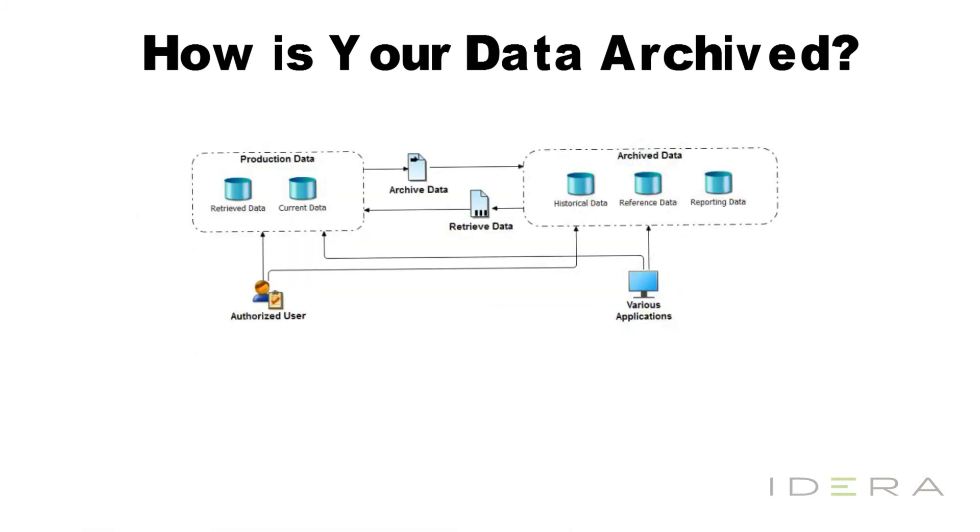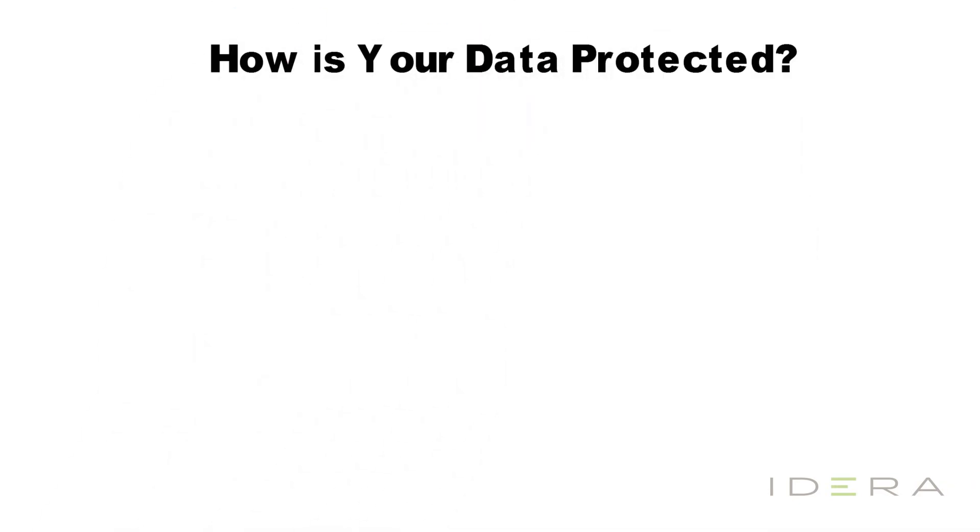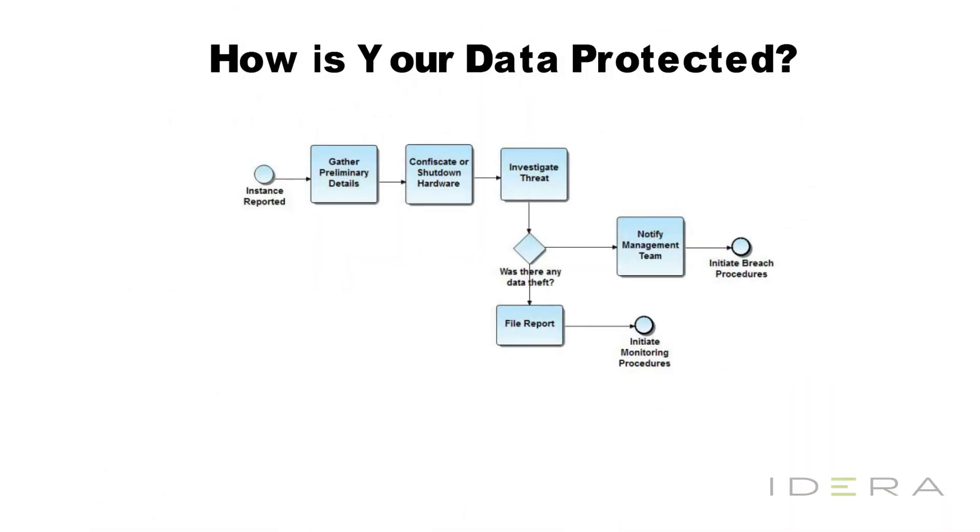How is your data archived? In this diagram, we show the various different data stores involved in a data archiving process. This process could also indicate times when information is archived, exactly what is archived, when it is archived, and how long that data is meant to be kept in storage resources.